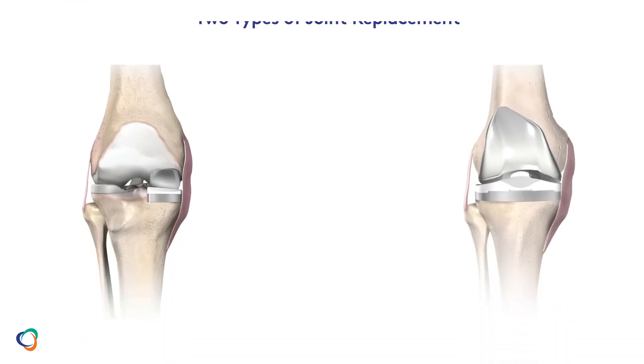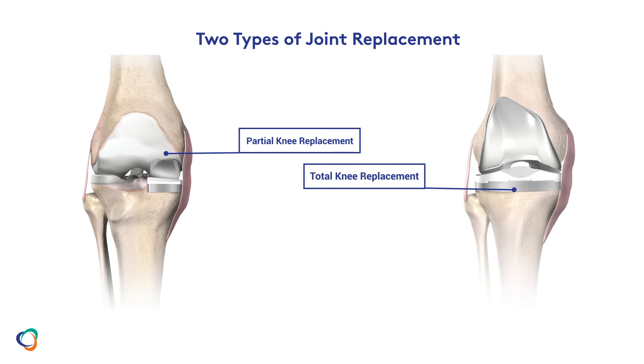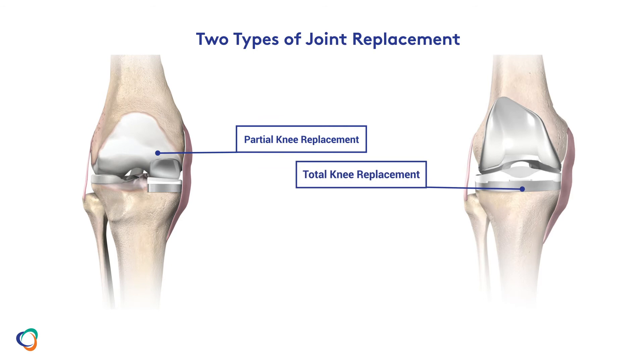If you can answer yes to one or more of those questions, joint replacement may be able to help you. Your doctor will recommend either partial or total knee replacement. Partial knee replacement only addresses the portion of the knee with damage, which may help minimize trauma to the healthy bone and tissue. When the entire knee is diseased or injured, total knee replacement may be recommended.